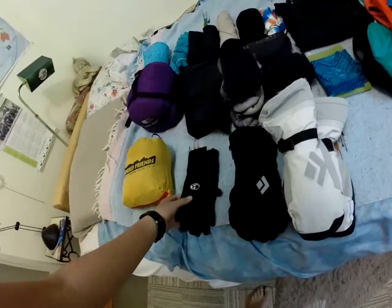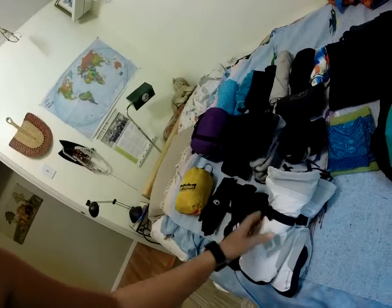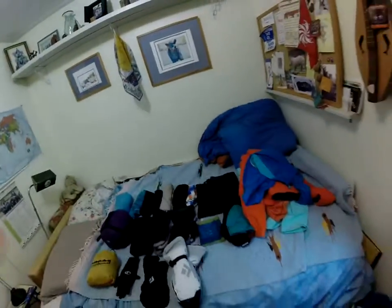For gloves, I got merino wool liners for when it's not too cold — like when you're cooking or doing stuff around camp. Then Primaloft waterproof mittens rated to minus 20. What's great about these gloves is they're a layering system — if the outside gets wet, I can take the outer off, keep the inner on, and dry it out in my sleeping bag.